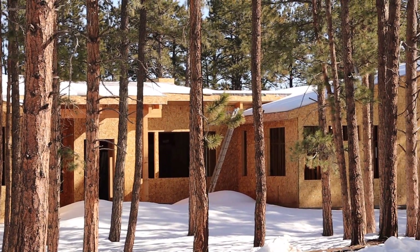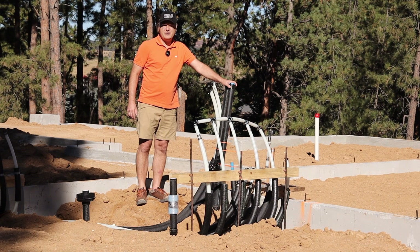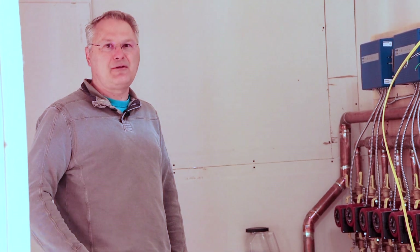At first you'll say, well, holy cow, my plumber bill doubled. Well, of course it did because they have to run all of this, but now you don't have an HVAC bill. That may be $15,000 to $25,000 less on the bill.